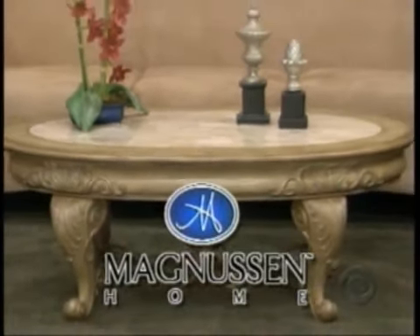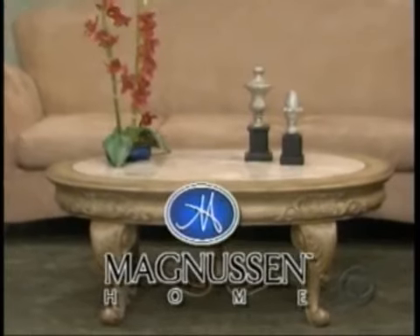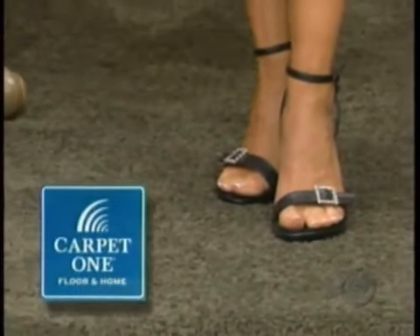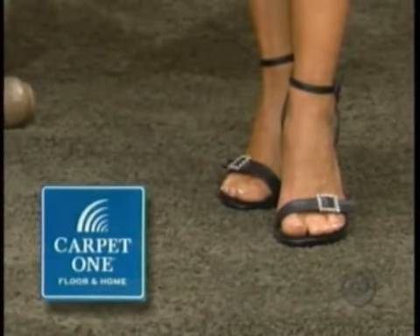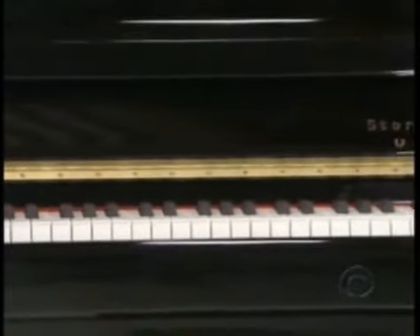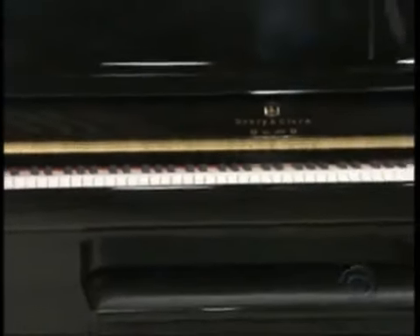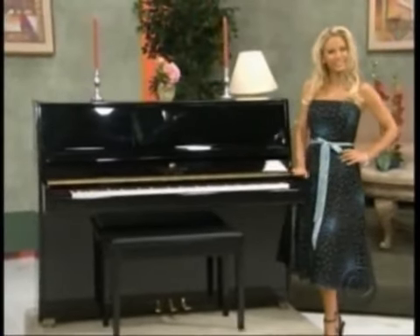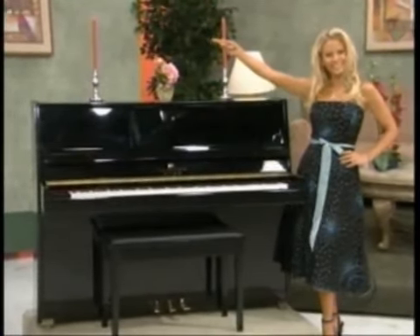Unmistakable French and Italian touches are present in the acanthus leaf carvings on the resin legs from Magnuson Home. Plus 55 square yards of Good Housekeeping brand carpet from Carpet One Floor & Home at over 1,000 locations nationwide. And you can relax to the sounds of this beautiful piano — a sleek upright featuring a solid spruce soundboard and a 90% damping pedal from Story & Clark, one of America's oldest piano makers.